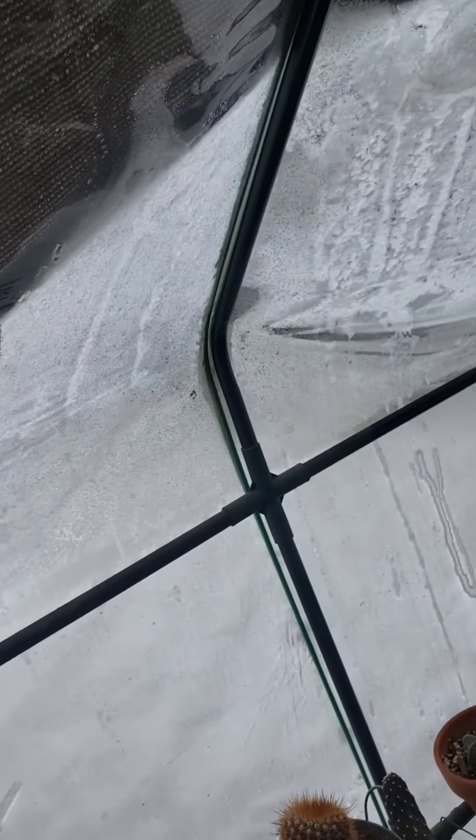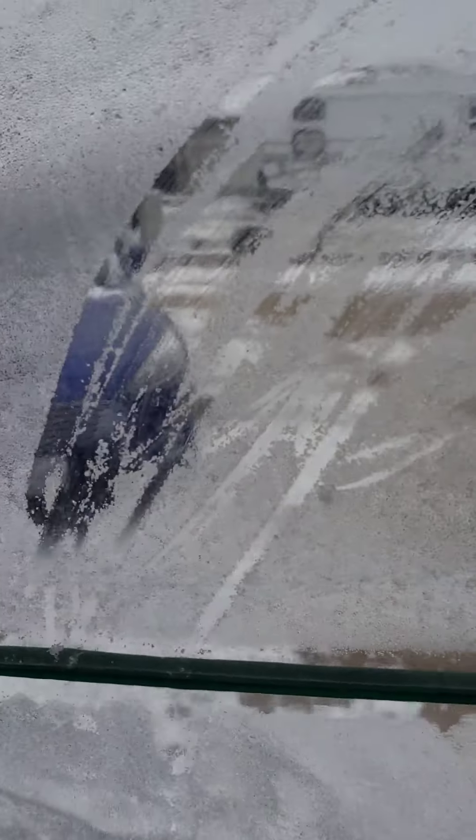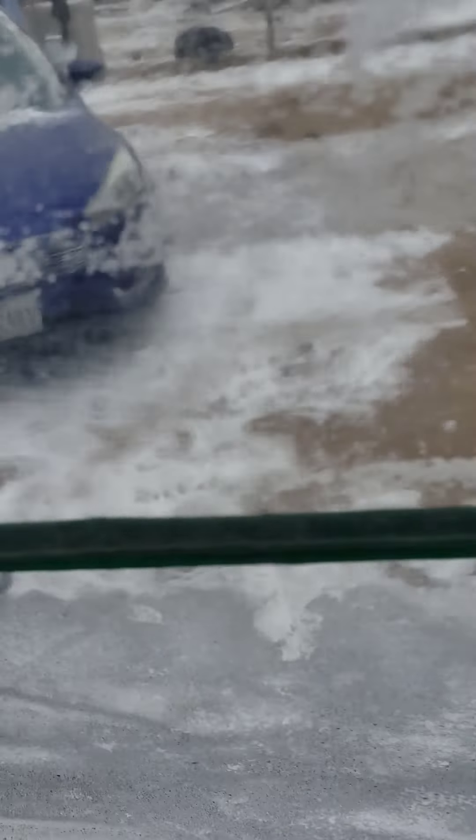There is ice on the inside from where the condensation froze overnight because it was foggy all day — it's been foggy inside all day. So I'm just going to scrape some of this off to let some of the sunlight in so that we warm up.